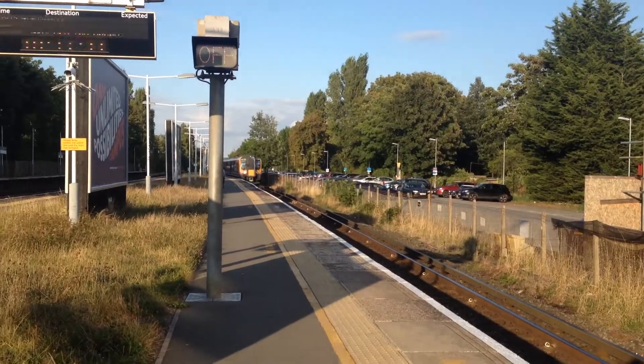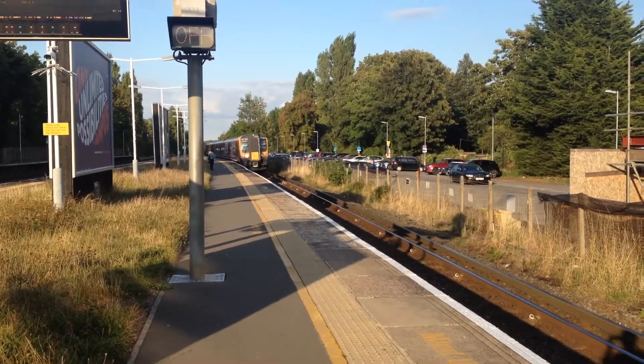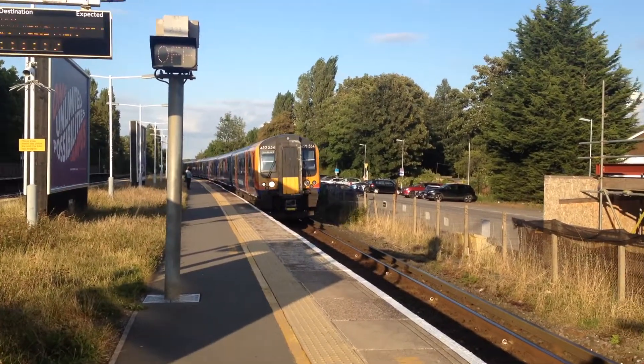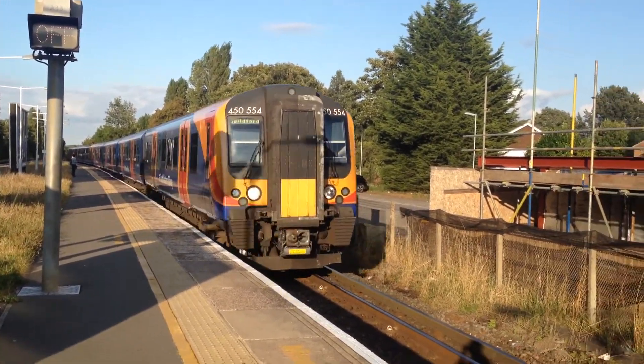I'm riding now with the 1809 South Western Road service to Guildford, formed of a 12-coach 450. The front is 450 554, leading this 12-coach set.